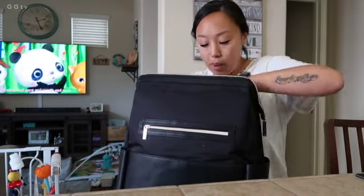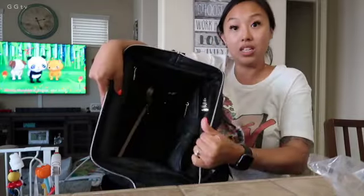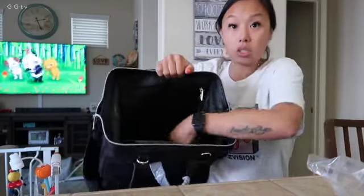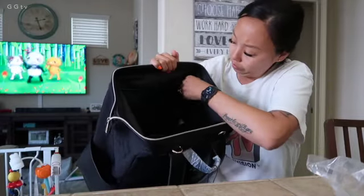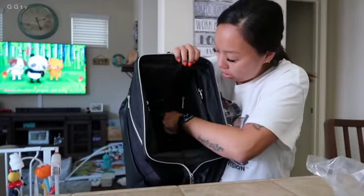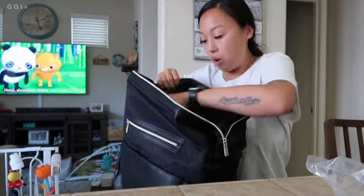Oh my gosh, the background — man, I better not get demonetized. There's CoComelon. So as you saw, I unzipped it and you can open it like this, which is cool. You can see everything in there easily and you don't have to dig in there. A lot of compartments — there is a pocket right here, right here, and then on the other side as well. So there are four little areas where you put bottles and things. There's a pocket on top. There's a zipper pocket on this side. And it looks like there's another pocket right here — it's so dark you can't even see it, but you can place another bottle in there.